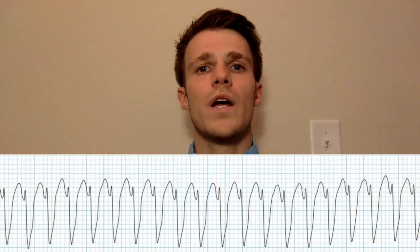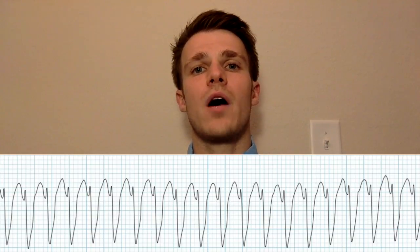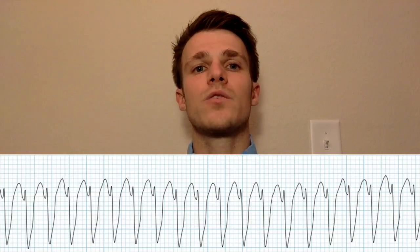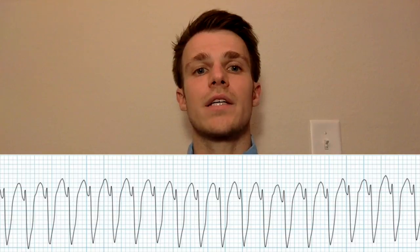Here you can see a regular wide QRS complex at around 160 milliseconds with a heart rate of about 300 beats per minute, and this would have to last longer than 30 seconds or cause hemodynamic collapse in less than 30 seconds.